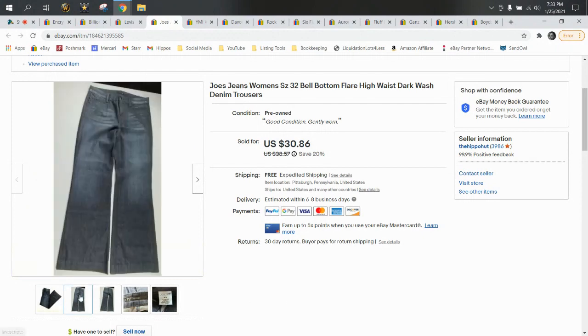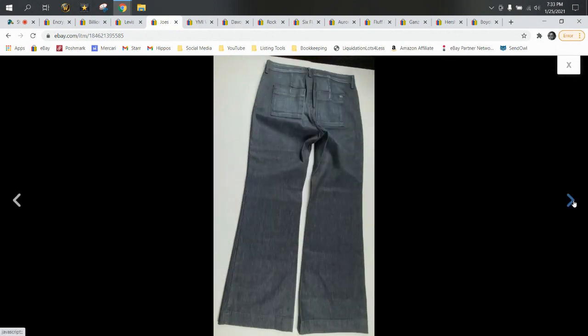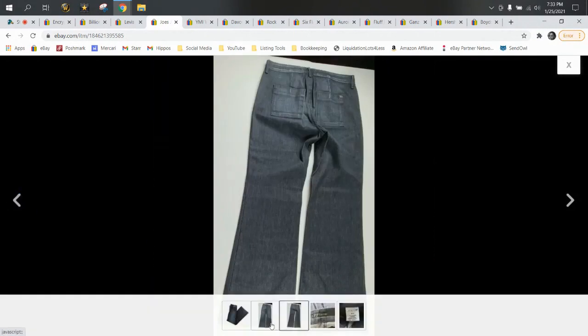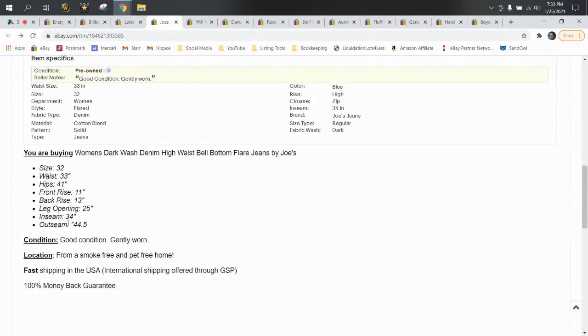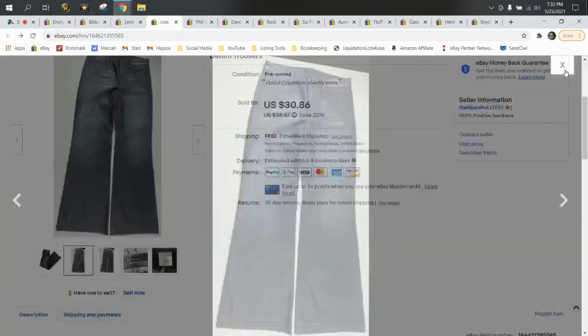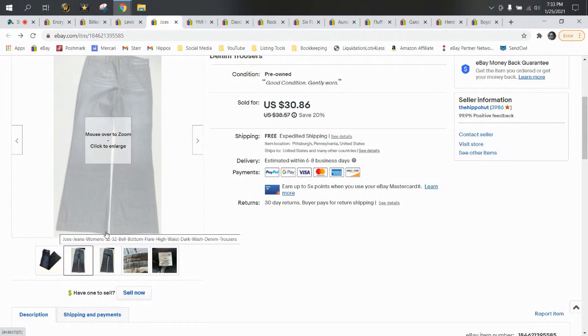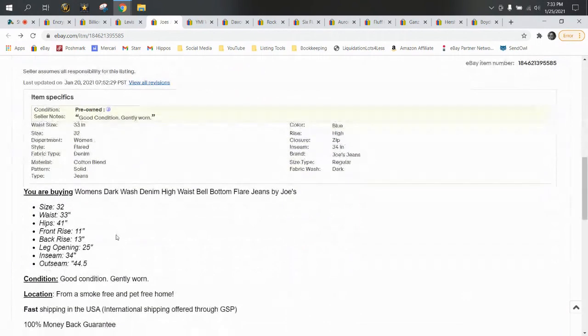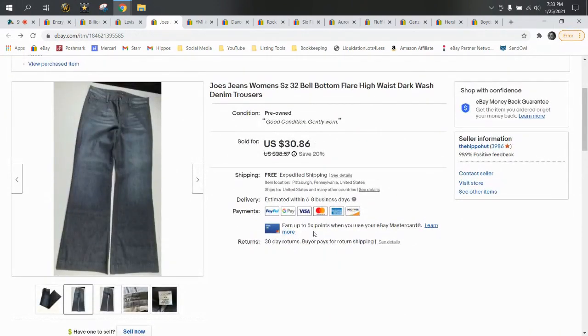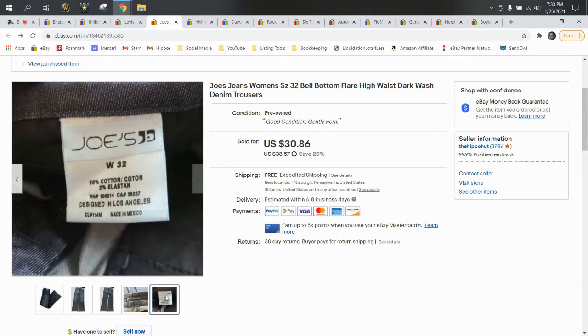Next up we have a pair of Joe's jeans — these are bell-bottom flares. I believe these came out of a ThredUp box; I don't have much luck finding Joe's in the wild. When measuring leg openings, you measure from one end to the other of the hem flat and then double it — 19 inches or higher is typically flare, so a 25 is super bell-bottom flare. You can use keywords like wide leg, bell-bottom, all those great terms. Joe's is a good brand. I took a best offer of $24 and they shipped on a padded flat.